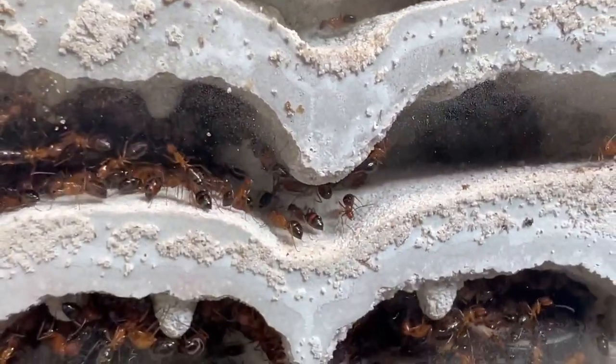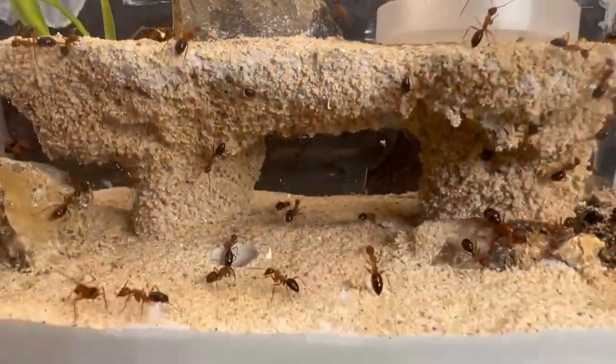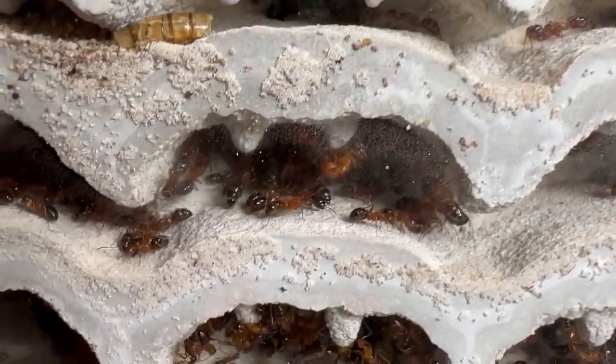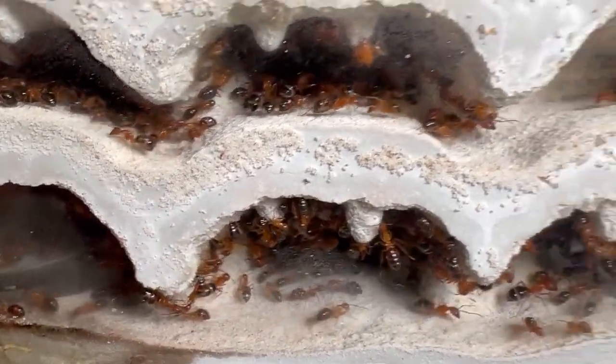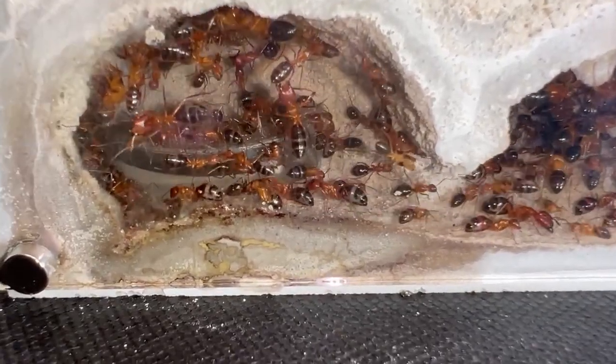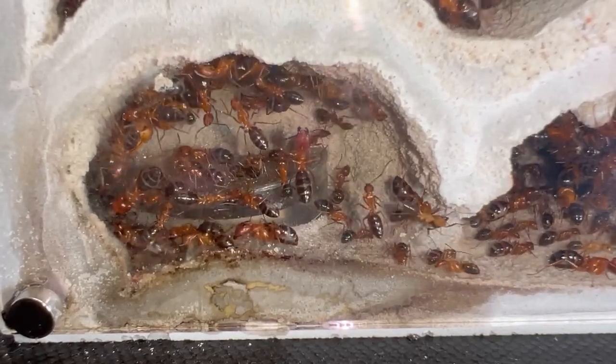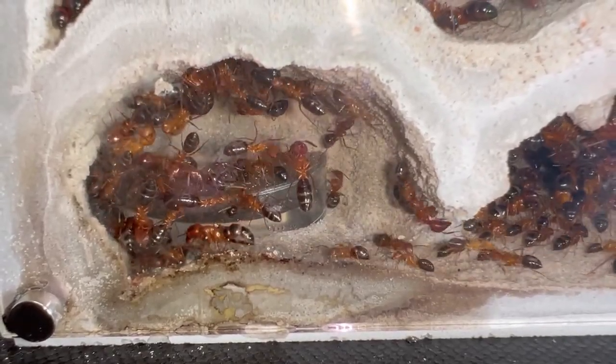Truth be told, I probably moved these girls in a little bit too early. I probably should have given them another mini hearth just so they could grow in numbers. And that's why you can see here, one of the chambers is dedicated for pooping. It's kind of annoying, but I'm sure they will clean it up once they grow in numbers, which will probably happen in another month or so.